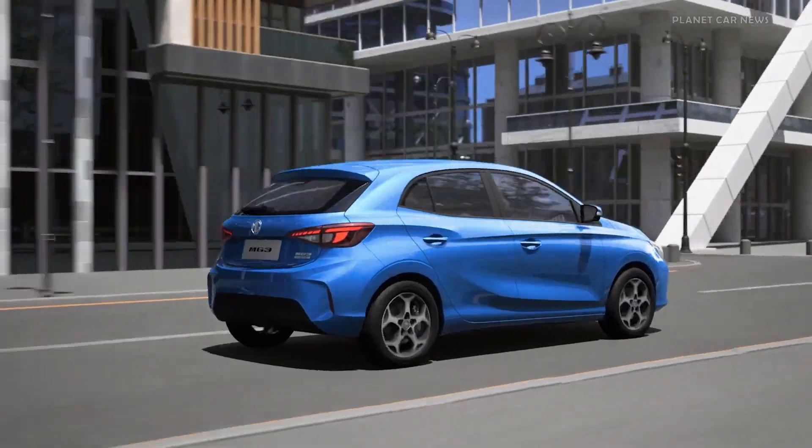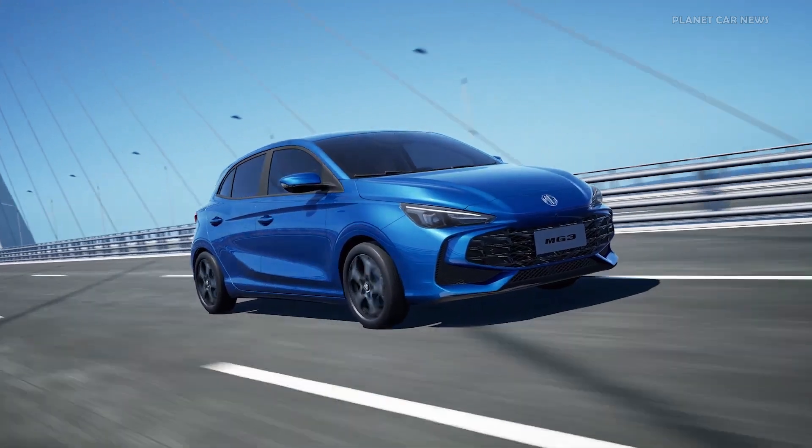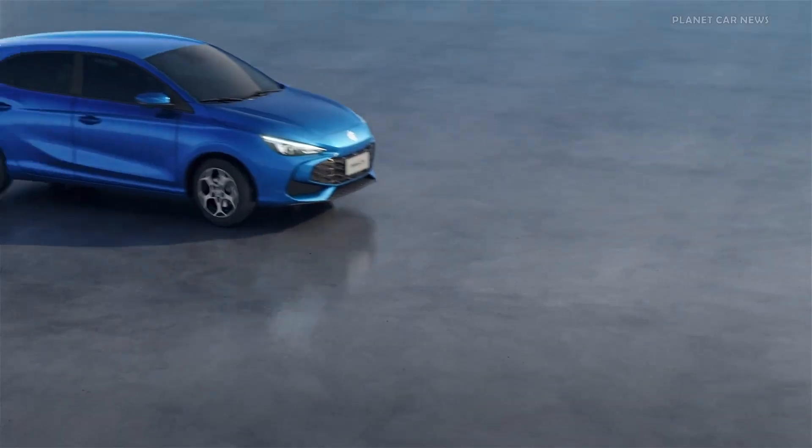MG's hybrid plus powertrain makes the MG3 the fastest accelerating hybrid B-segment model in the class, with a 0-100 km per hour sprint time of 8.0 seconds.